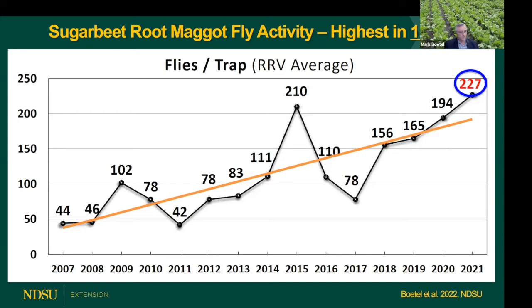This is a little bit of good news. We've also been tracking root injury ratings for a number of years - we go in and do follow-up surveys in a lot of those fly count fields. Thankfully, this suggests that growers with that high fly activity did a good job of protecting roots, because there was actually over a 20% decrease in root injury incidence in those fields.